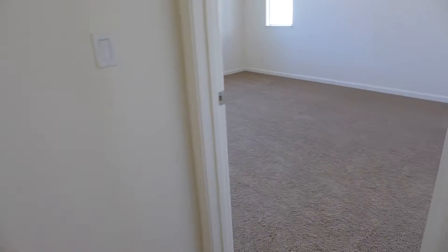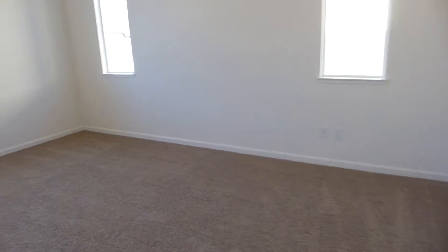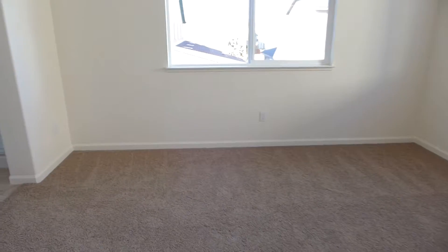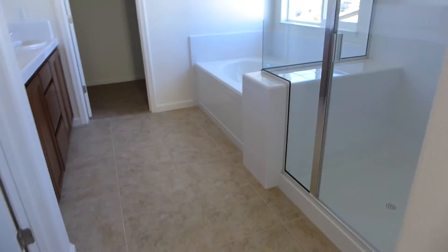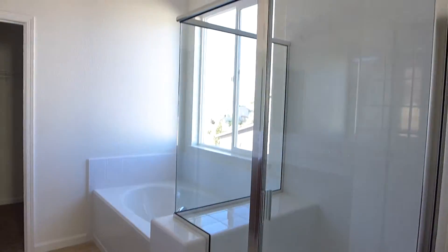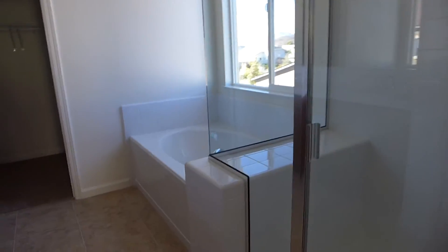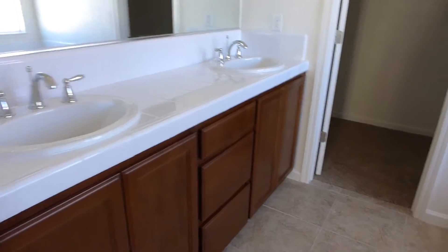And now we're at the master bedroom. The master bedroom is actually a very nice size — it would very easily fit a king bed. You also have a nice large master bathroom with a walk-in shower, garden tub, dual sinks, nice height counters, and a walk-in closet.